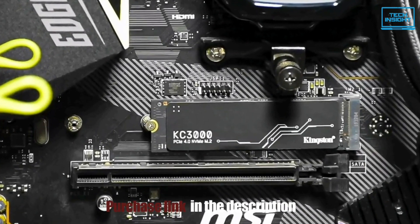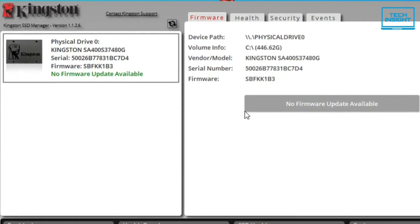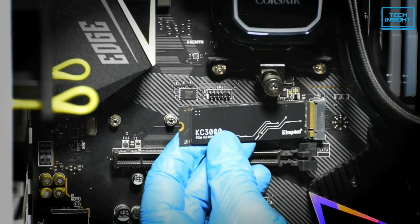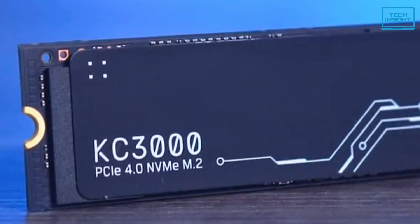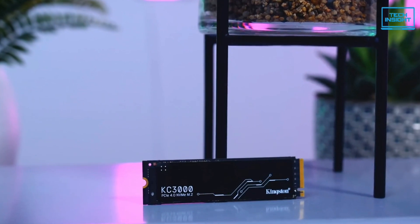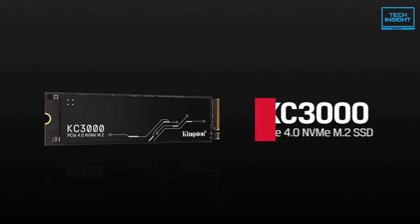On top of that, Kingston provides a key for Acronis True Image HD for cloning your old data through the company's own software, Kingston SSD Manager, which allows you to monitor drive health and update firmware. With the NAND flash operating so fast, the Kingston KC3000 stands as the most responsive retail Phison E18-based NVMe SSD. To summarize, the Kingston KC3000 is one of the fastest SSDs on the market, delivering outstanding endurance and improving workflow in high-performance desktop and laptop PCs, making it ideal for power users who require the fastest speeds available.